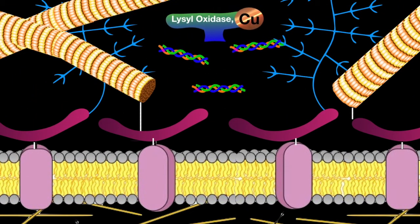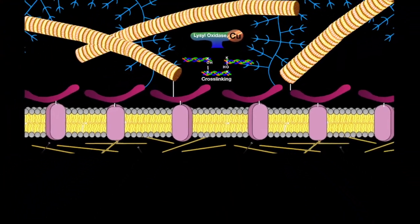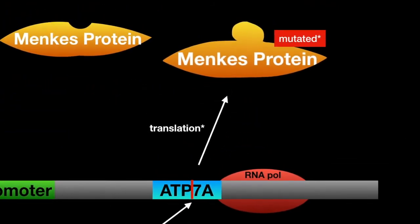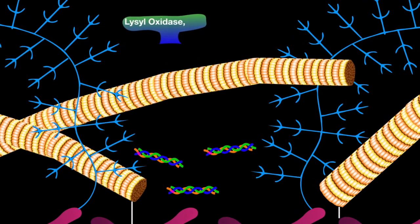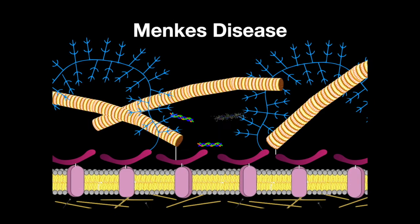A copper-containing lysyl oxidase is responsible for cross-linking the tropocollagen subunits into the collagen fiber. The Menkes protein is responsible for the uptake of copper. In Menkes disease, the gene ATP7A, which usually makes the Menkes protein to uptake copper, is defective. As a result, the lysyl oxidase does not have the copper, making it useless. Tropocollagen cannot be cross-linked to create a collagen fiber, so collagen is deficient.